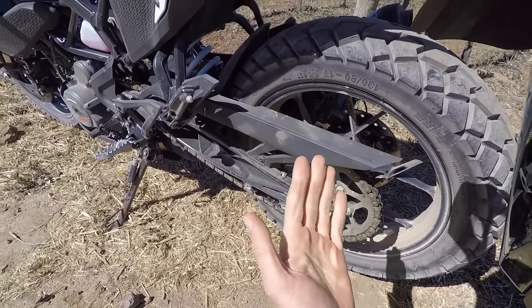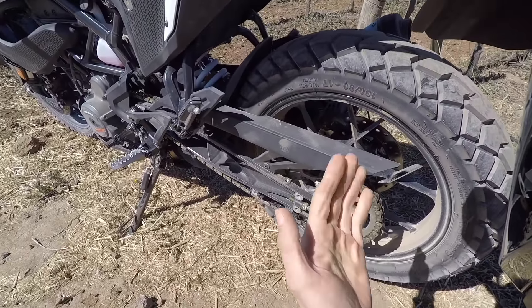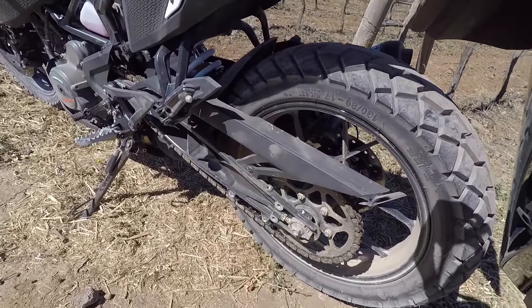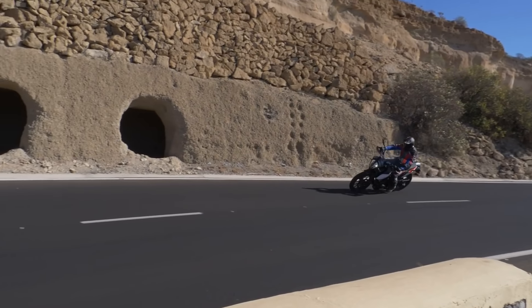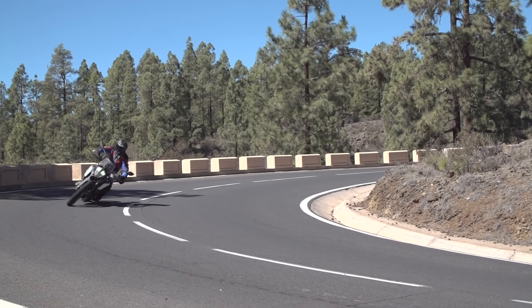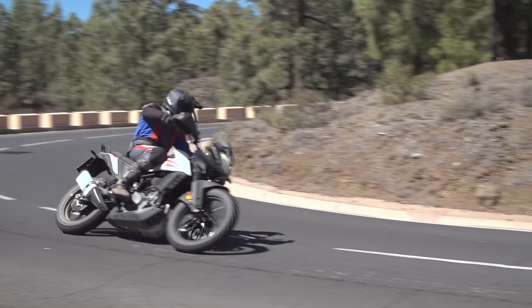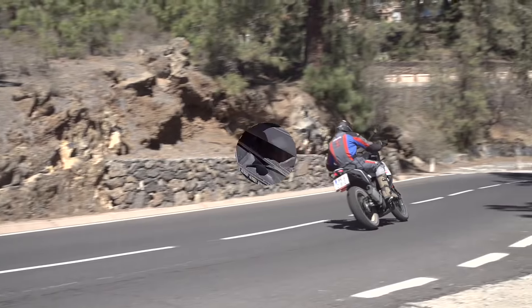Montiert sind Continental TKC 70 Reifen am 17-Zoll-Hinterrad und am 19-Zoll-Vorderrad. Die haben auf der Straße einen wirklich sehr, sehr guten Grip. Man hat einen guten Grenzbereich und spürt frühzeitig, wenn der Reifen beginnt wegzuschmieren. Im Gelände für Schotterstraßen absolut ausreichend – mehr braucht man nicht. Vielleicht den Luftdruck ein bisschen absenken und man ist auch Offroad wunderbar unterwegs.